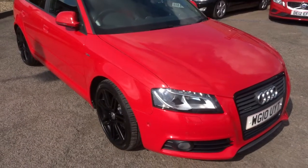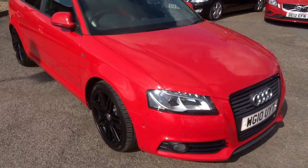Hi, welcome to Country Car. My name's Kevin. I'd just like to show you one of our latest arrivals.